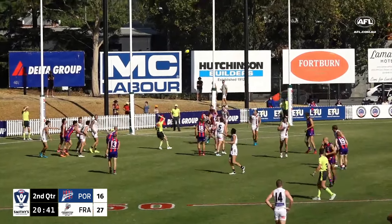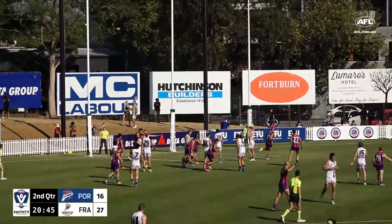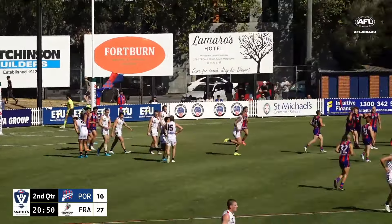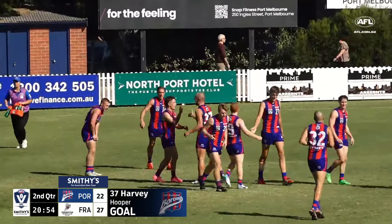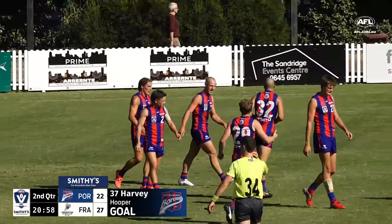A lot more physical this quarter compared to the last. Into the side for today's game. Quick out of the pack from the skipper, and that's a fortuitous goal — Harvey Hooper with his first on the board. Quick thinking and good hands, and this margin has been reduced.